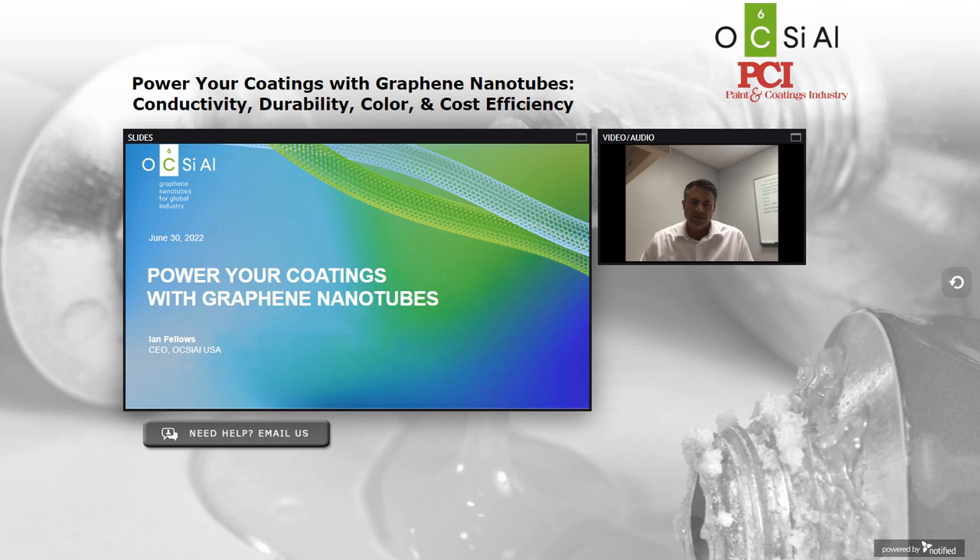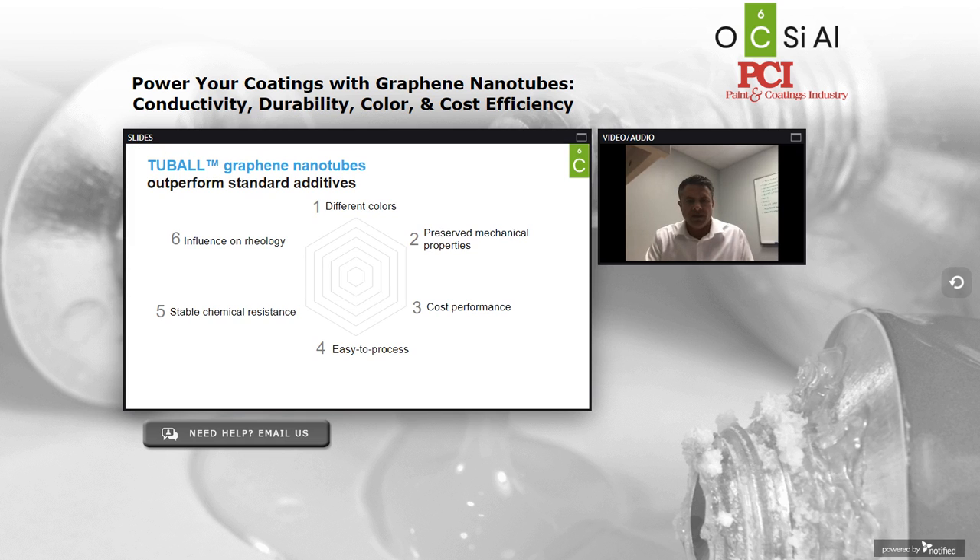Thank you, Tom. Good afternoon, everybody. This is Power Your Coatings with Graphene Nanotubes. My name is Ian Fellows. I am the leader of the Americas operation for Oxial. Oxial is a global producer of single-wall graphene nanotubes, which we promote in the coatings industry as a conductive additive. Today I'll talk to you about how Tuball graphene nanotubes, our product, outperform traditional conductive additives available in the coatings marketplace today.